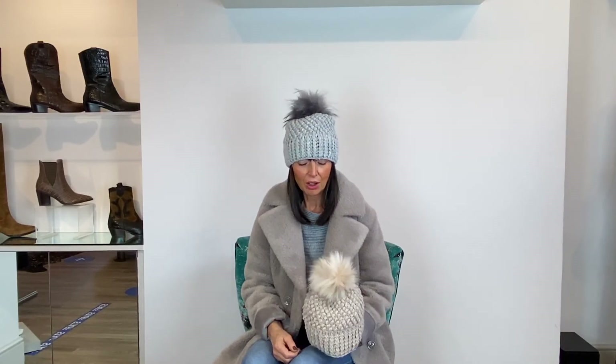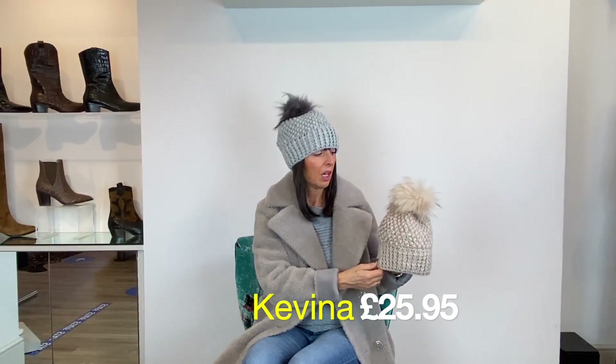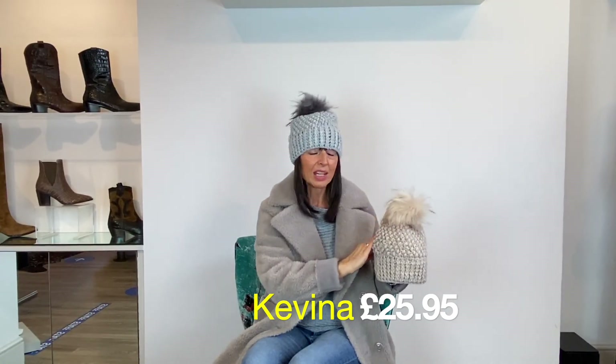This morning it got down to 6 degrees for mine and Binky's walk — the first day I've had to wear a hat. Good timing, because our hats have just arrived from Rhino and Pell. Quantities are limited so it's a good time to grab one. This is a new style called Kavina — I'm wearing the silver grey version, and I'm also holding the taupey cream. It comes with its own detachable pom-pom, priced at £25.95.